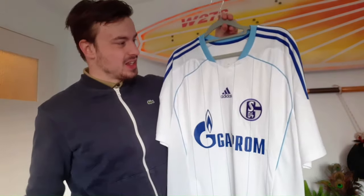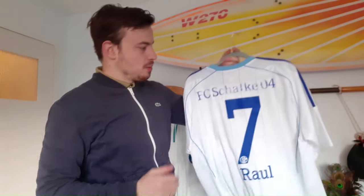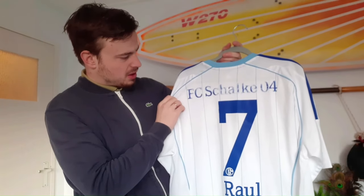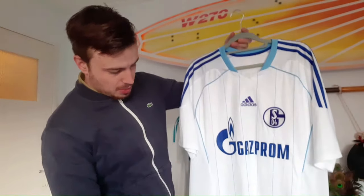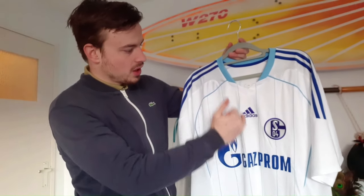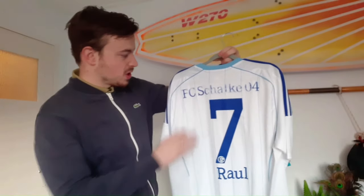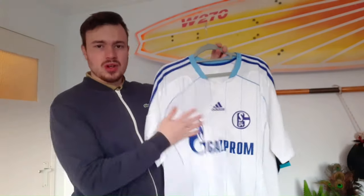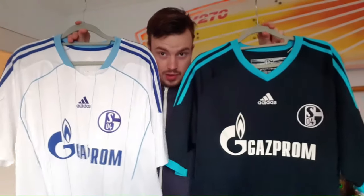Up next is another Schalke shirt - this time it is the 2011-2013 away shirt, once again with Raul on the back. I like this design a bit more over the third shirt, but the letters saying Schalke and the sponsor are a bit damaged or bleached, so the quality overall is a bit less. But the design of the shirt is just a bit better - I do like the very subtle details with the light blue stripes, which makes it a very cool shirt. Paid 6 euros for this one as well.